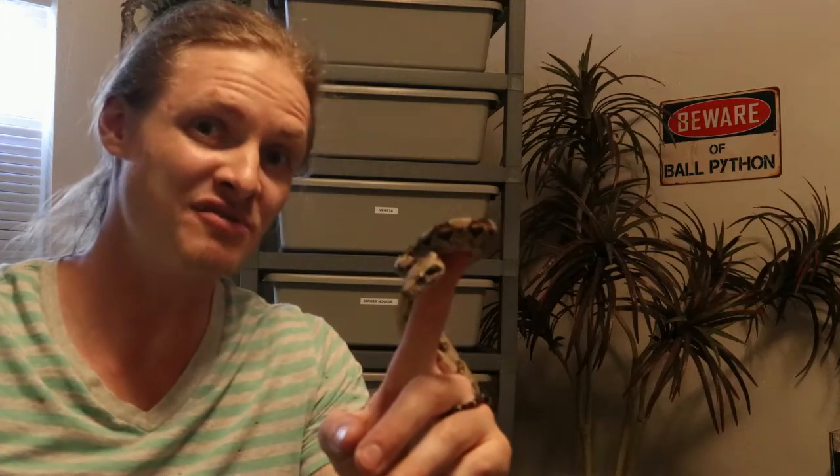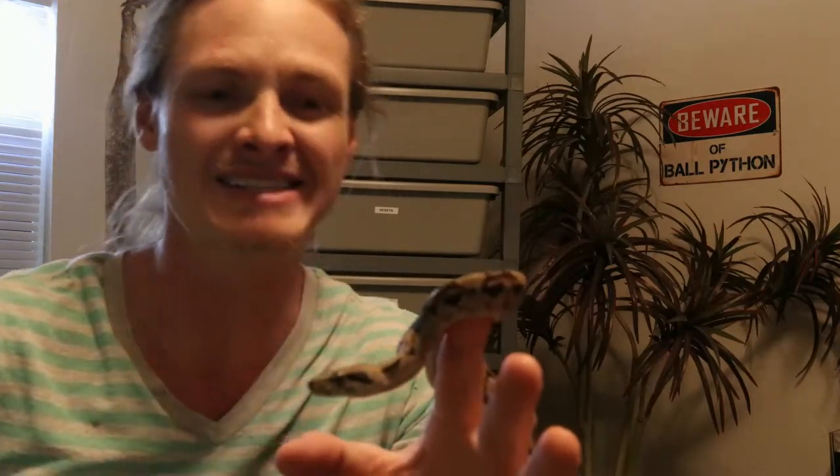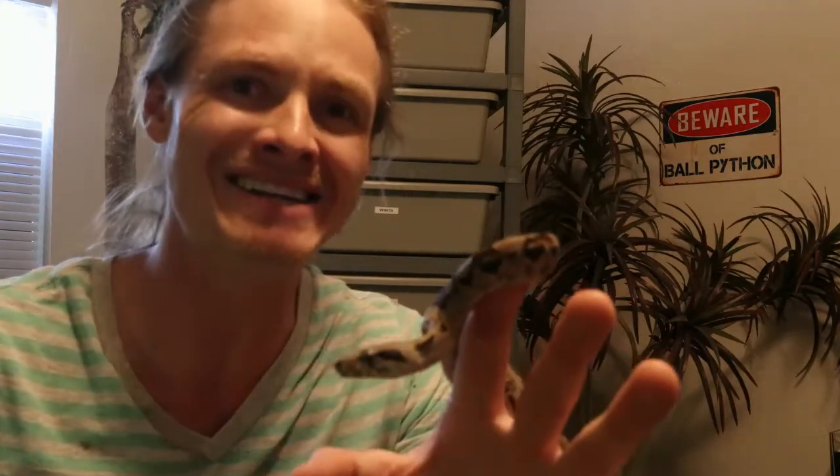Hey guys, welcome back to my vlog. My name is Dylan Schultz and you're watching PreStore Companions. I'm an artist and reptile keeper. I'm relatively new here to the whole YouTube game, so I'm trying to venture into different waters and see what works, what doesn't, and trying to figure out my niche. I'm thinking that's reptiles — anything reptiles, anything art, reptile art related.